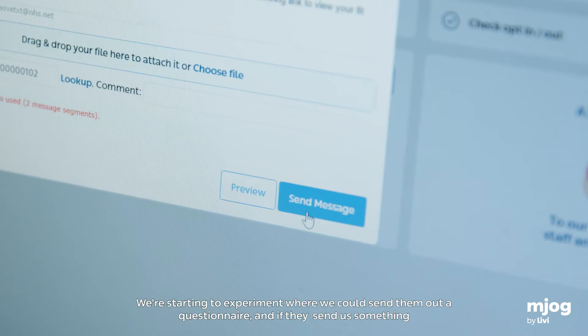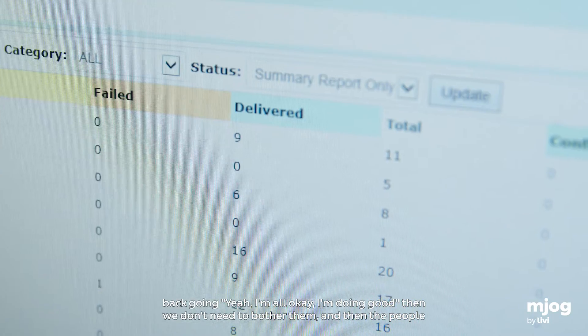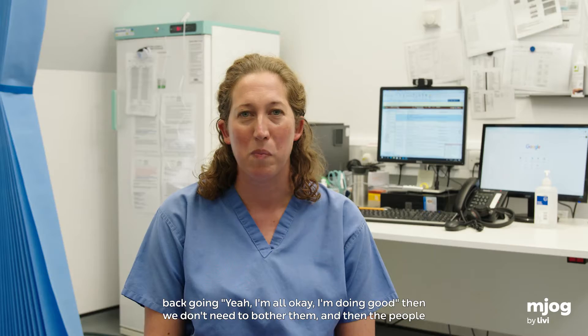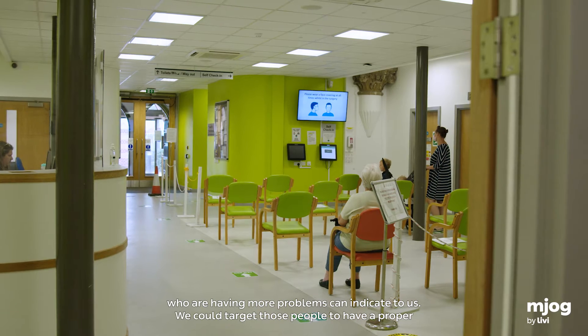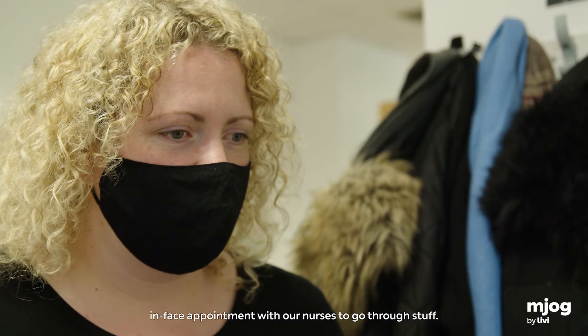We're starting to experiment with sending patients a questionnaire, and if they respond saying they're all okay and doing well, then we don't need to bother them further. The people who are having more problems can indicate that to us, and we can target those people to have a proper in-face appointment with our nurses to go through things.